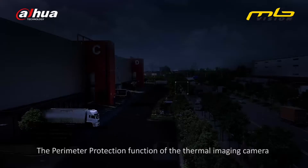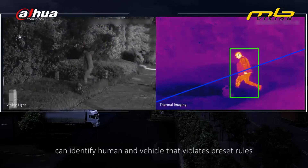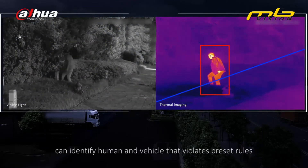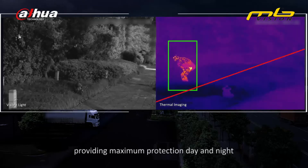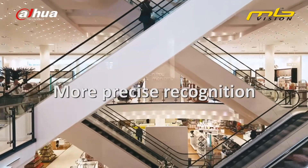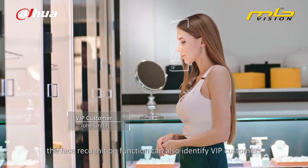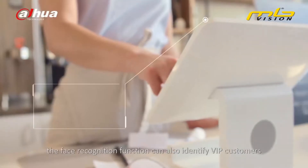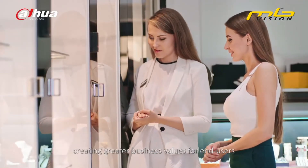The perimeter protection function of the thermal imaging camera can identify humans and vehicles that violate preset rules, providing maximum protection day and night. Aside from guaranteeing safety, the face recognition function can also identify VIP customers, creating greater business values for end users.